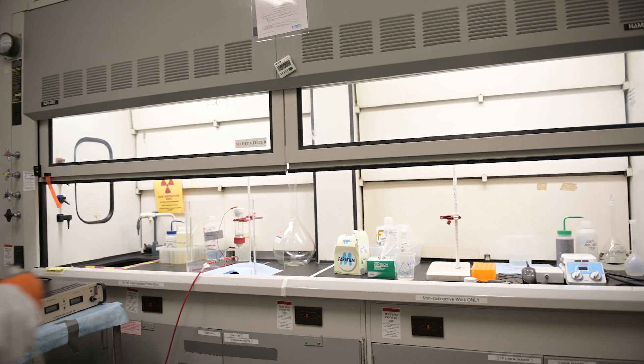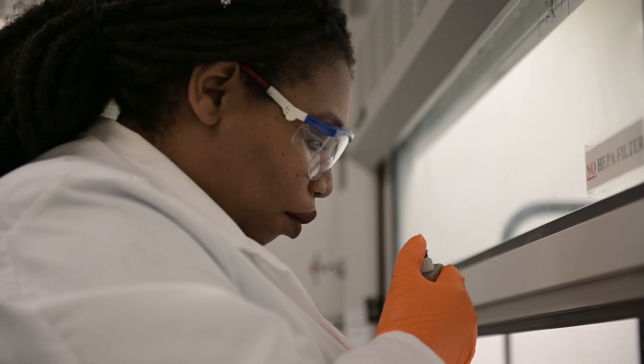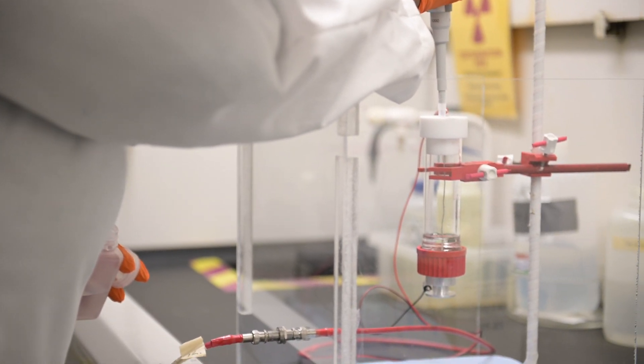For our work, it's really important that we keep in mind that we're making isotopes that are going to go into a human being. So everything that we do has to take that into consideration — from what the materials are made of, how we process them, all the way to the solvents for extraction. We have to keep in mind that this is going to go into a person at every step.